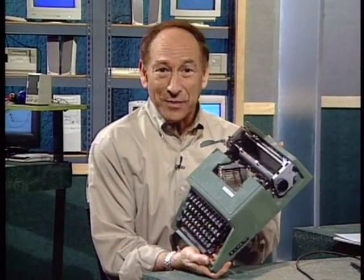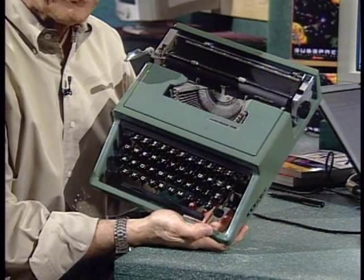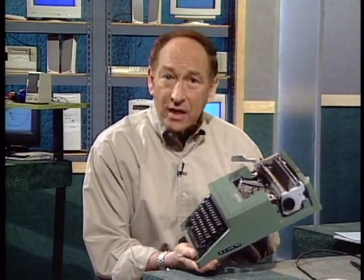Hi, and welcome to the Computer Chronicles. I'm Stuart Shiffey. Remember one of these? It's a typewriter — the input mechanism was a keyboard. It was a great invention when it first came out about 125 years ago, but unfortunately we are still using keyboards to communicate with computers. There has got to be a better way. Today we'll look at computers without keyboards — new ways to interact with a CPU. One obvious alternative is the voice.